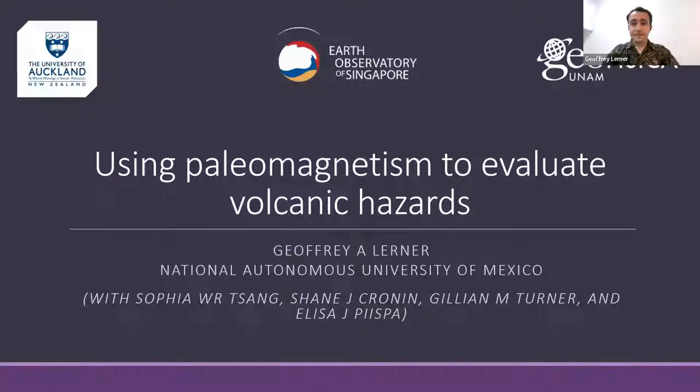Thanks everyone for coming. I'm going to talk about a subject that I find interesting and I hope everyone else will. It's based on some work I've done with a bunch of different colleagues across a few different places from my PhD through now — working at the University of Auckland, the Earth Observatory of Singapore, and now the National Autonomous University of Mexico in Mexico City.